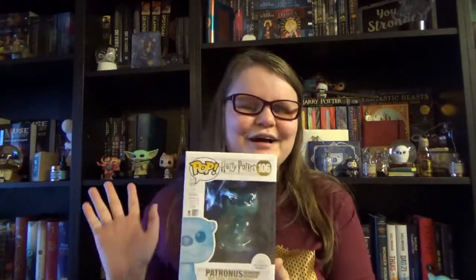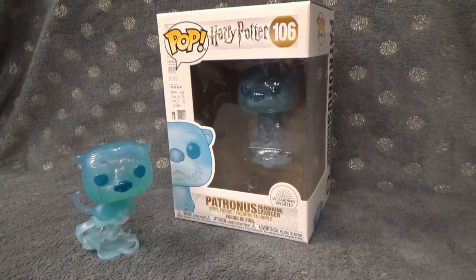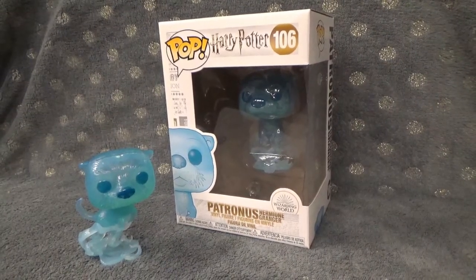Then we have another licensed item, which is the Funko. They usually include Funkos, and this is the Patronus of Hermione, which is the otter. Really fun Funko. Unfortunately I already got this one in their advent calendar, so I'm not going to unpack it, but I'm sure one of my friends will love to adopt this little otter. It's a bit of a shame it's a duplicate, but it's kind of a risk when you have a lot of boxes.